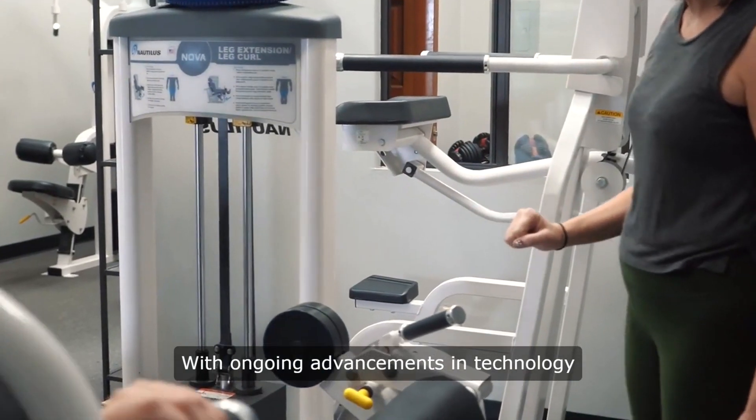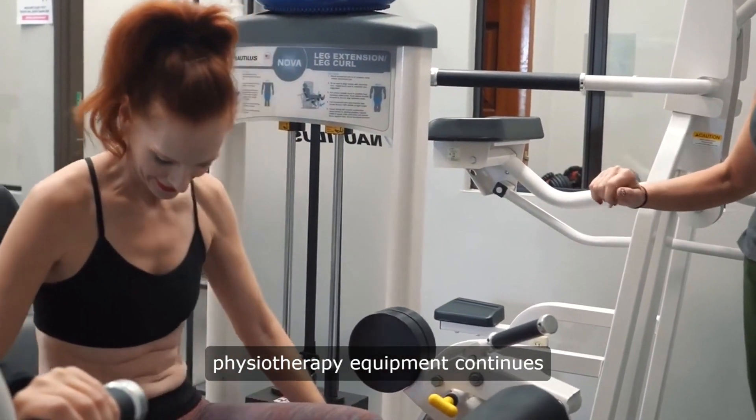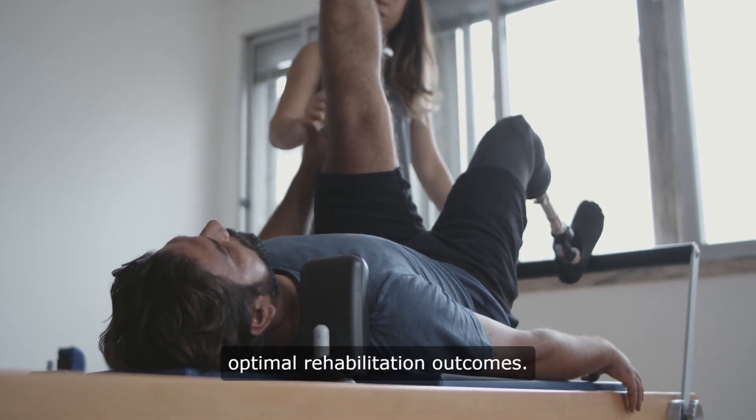With ongoing advancements in technology and research, the range of advanced physiotherapy equipment continues to expand, offering practitioners and patients alike new possibilities for achieving optimal rehabilitation outcomes.